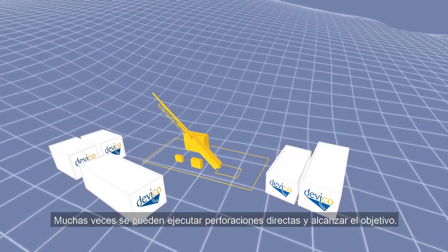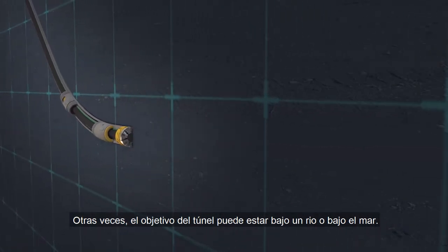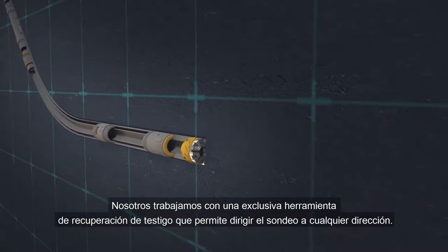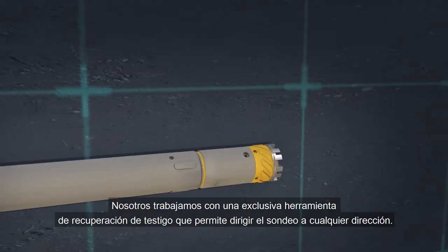In many situations you can't drill a straight hole to reach the target. The tunnel alignment might be underneath the river or underneath the sea. We work with a special kind of core drilling that allows you to steer a borehole in any desired direction.